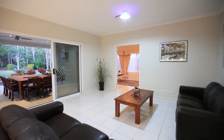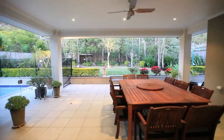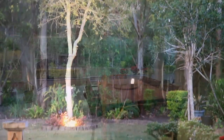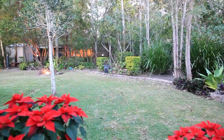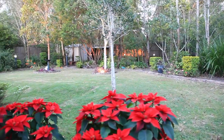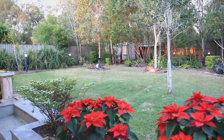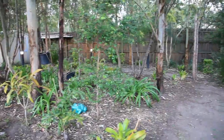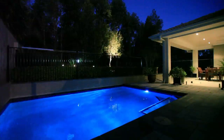This family home should be at the top of your list. Wakerly is only 12 kilometres from Brisbane City, a short drive to Westfield Carindale, Brisbane Airport and Moreton Bay. There is an abundance of parkland and you won't have any trouble finding a bus to take you straight into the city.